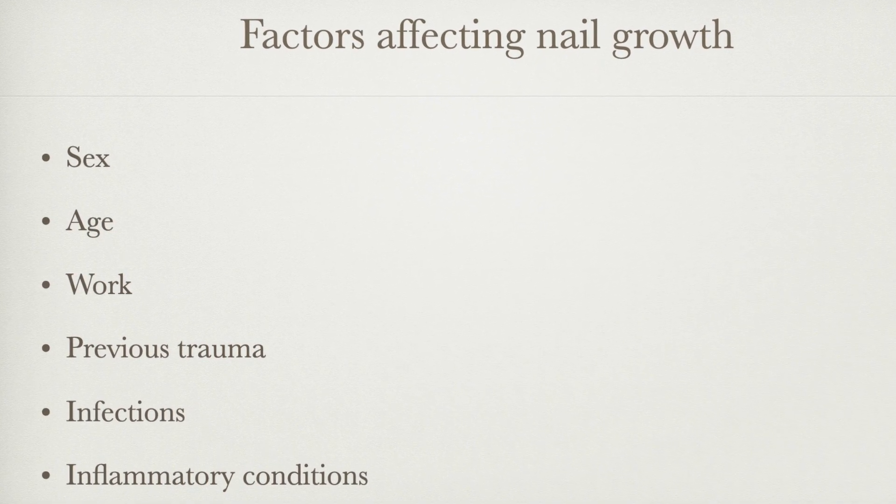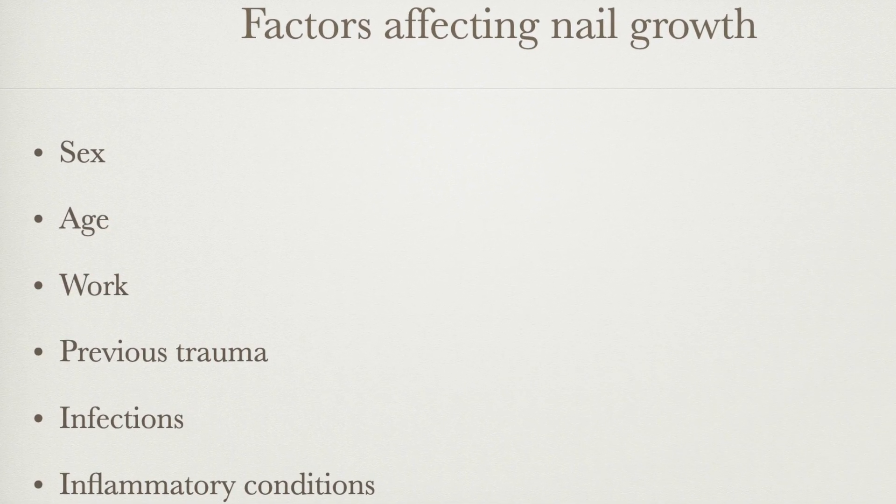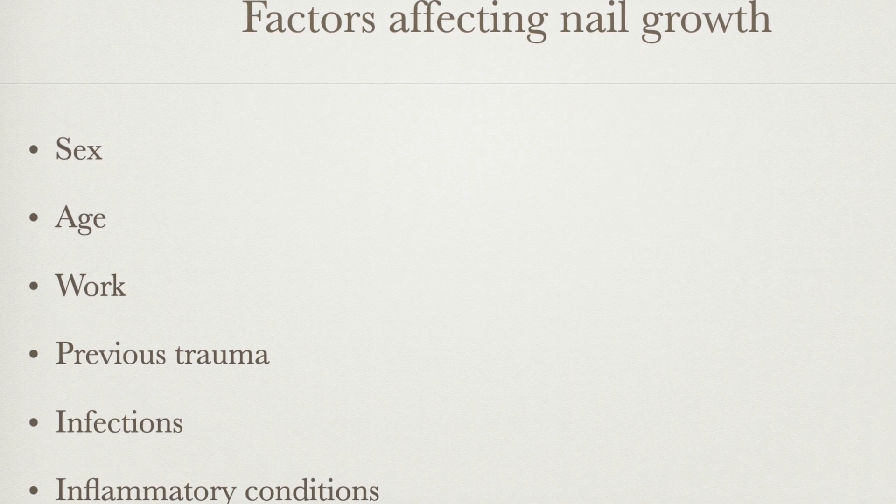It's also slower in cases of fungal nail infections and in inflammatory conditions like lichen planus. The slow growth of nails may have functional and cosmetic impact, such as nail fragility. One possible way of accelerating nail growth is by increasing the blood flow to the nail folds.